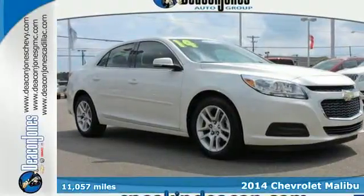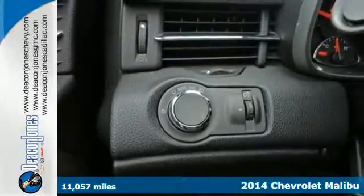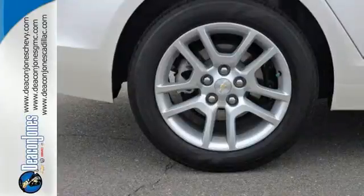Here's a 2014 Chevrolet Malibu. It'll fulfill your wants and needs. You need peace of mind, so the Malibu has 10 standard airbags, a tire pressure monitor, and stability track.